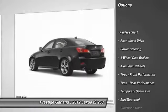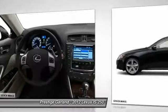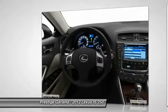Stability control, traction control, anti-lock braking system, steering wheel audio controls, power passenger seat, CD changer, air conditioning.